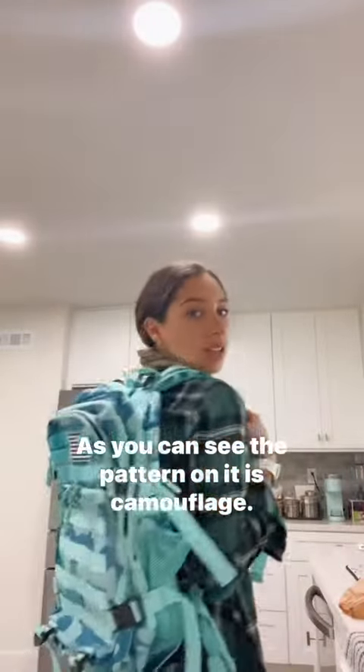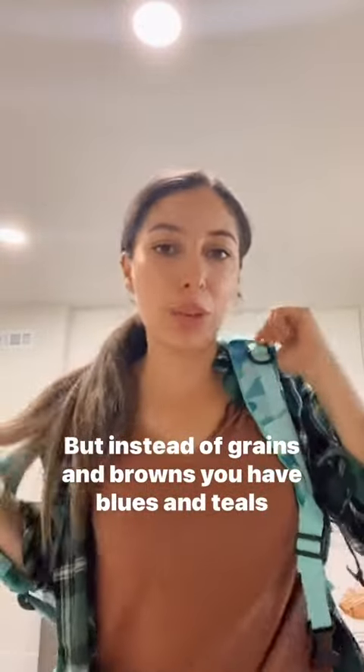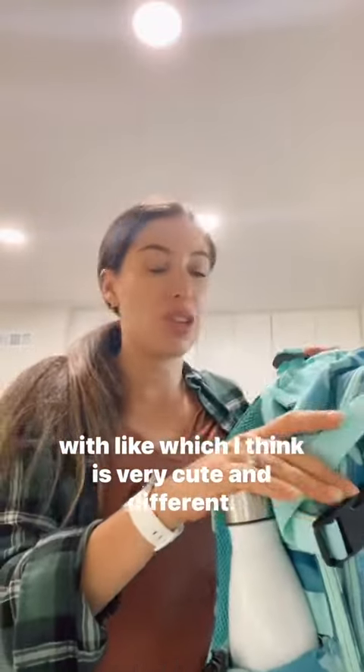Hello! I just got this very cool backpack. As you can see, the pattern on it is camouflage, but instead of greens and browns, you have blues and teals, which I think is very cute and different.